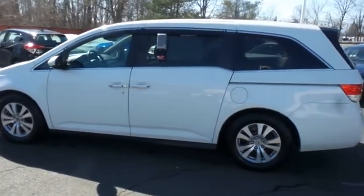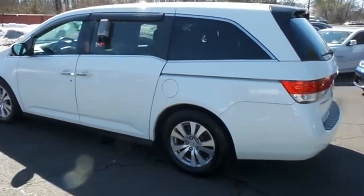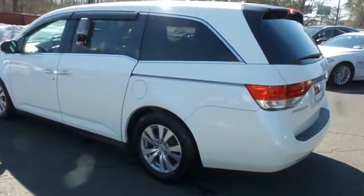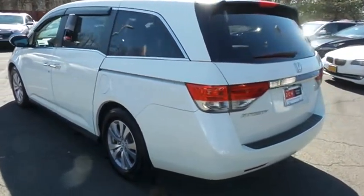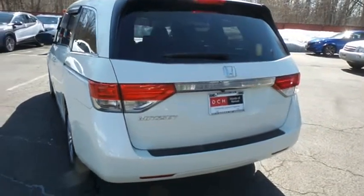Third row seating and power liftgate are included. Safety features include blind spot camera, lane departure warning, ABS brakes, four-wheel disc brakes, brake assist, traction control, and front side and overhead airbags.